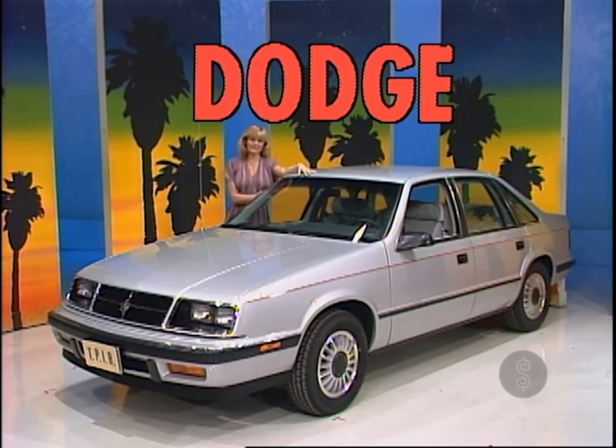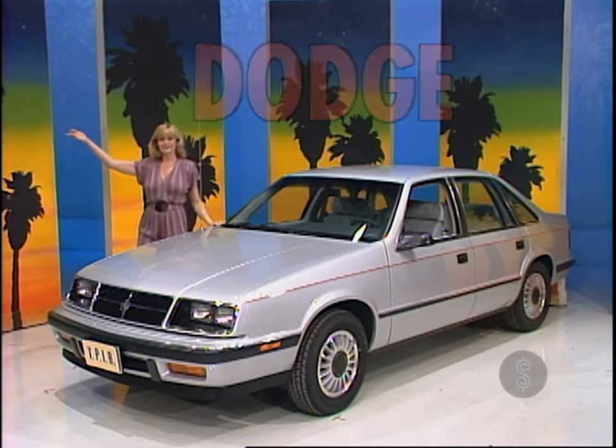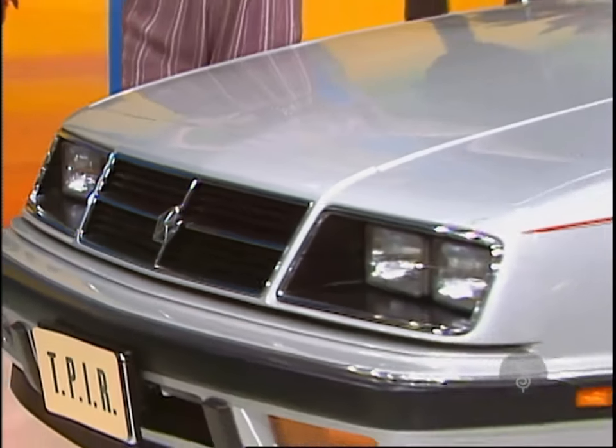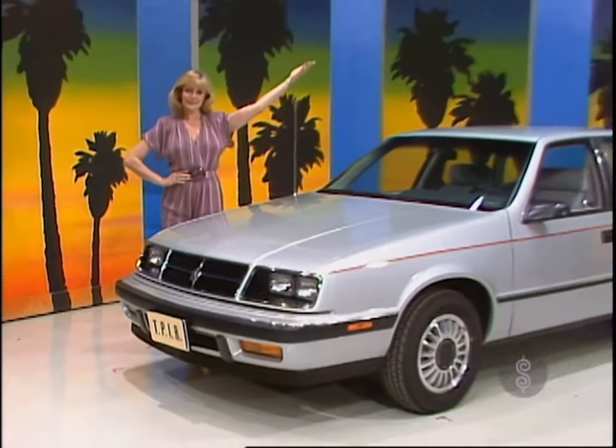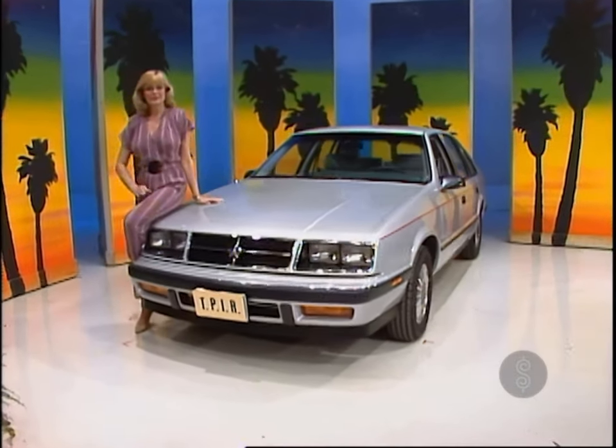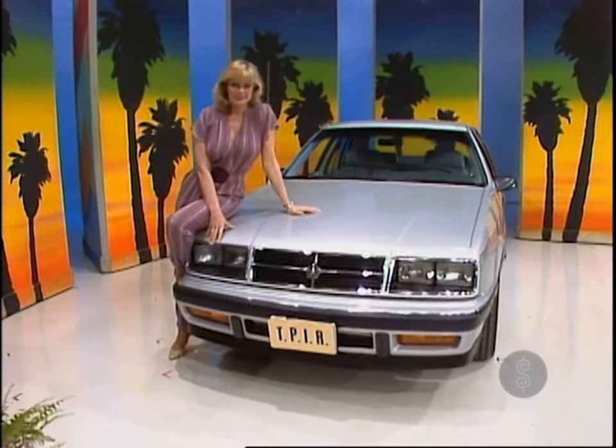The new Dodge Lancer — Raiders and Sanders report sedan — featuring aerodynamic styling, lift-back versatility, and available six-passenger roominess. The Dodge Lancer comes with these options: outside dual power mirrors, rear defroster, tinted glass, road wheels, tilt steering wheel, and California emission.